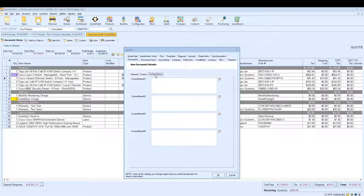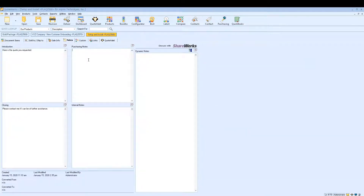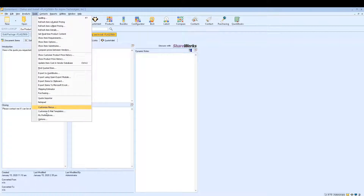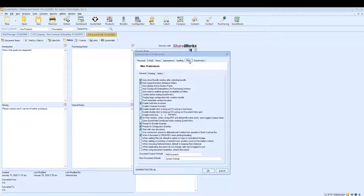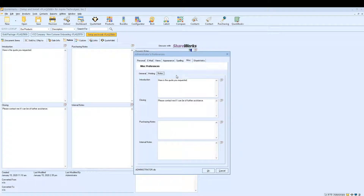On the notes tab, we changed where you set the defaults for your notes field. Before you would come in here as a user and double-click to make a change. That is now done under Tools > My Preferences > Miscellaneous > Notes tab. This is where you can set default introduction, closing, purchasing, or internal notes. This makes more sense since it is a per-user preference.